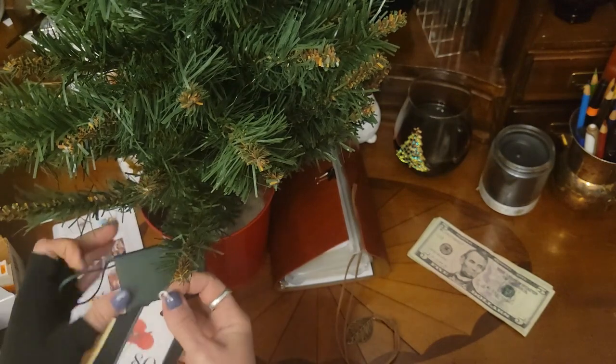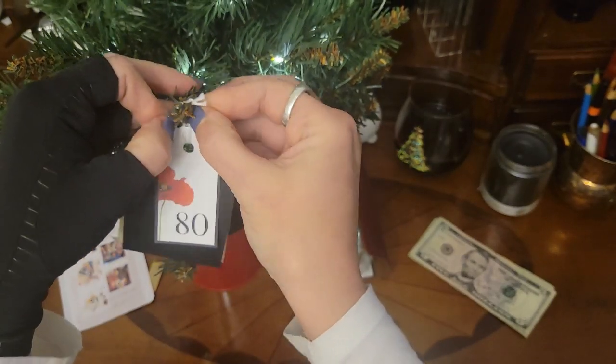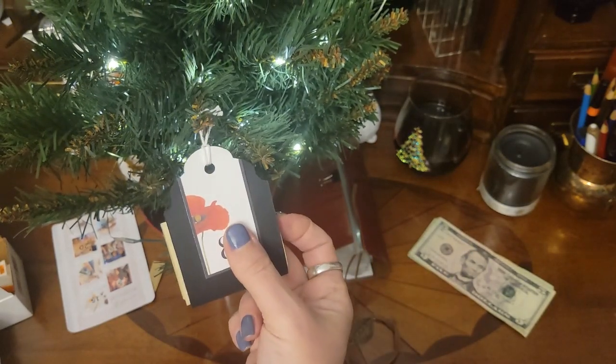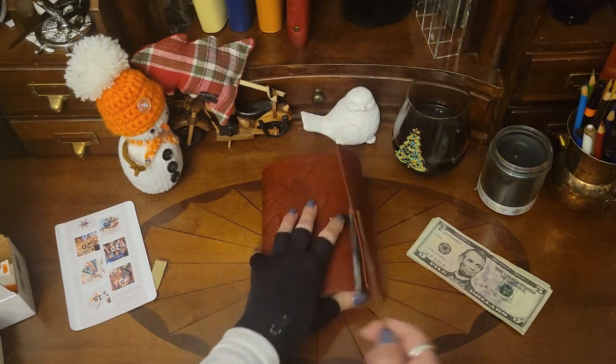We gotta turn the light on. This just brings such joy to my life — to have a money tree. I was talking with Ann about money trees, and apparently what you're supposed to do is take the envelope off and there's supposed to be money inside. Well, I do it a little differently. And that's the only Christmas tree that I actually have up right now.